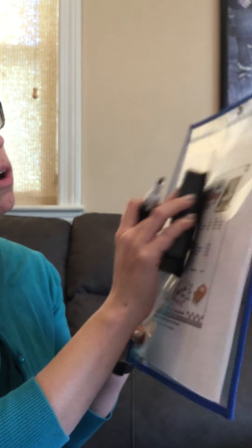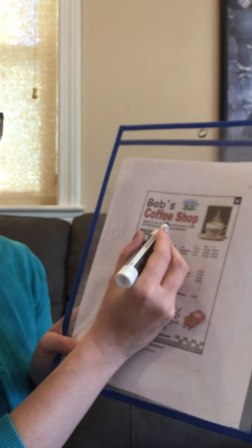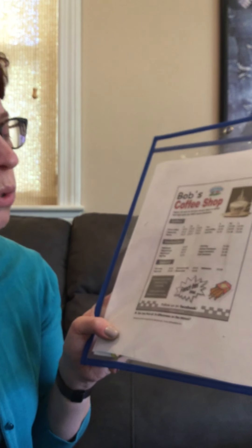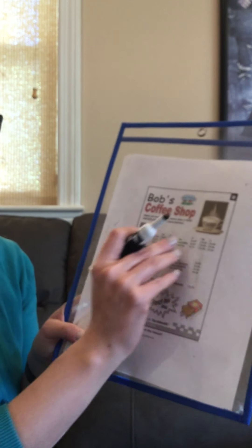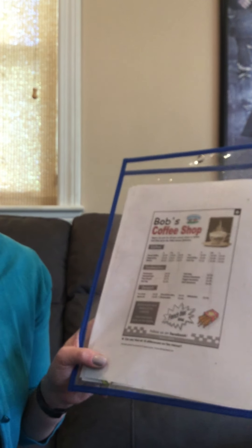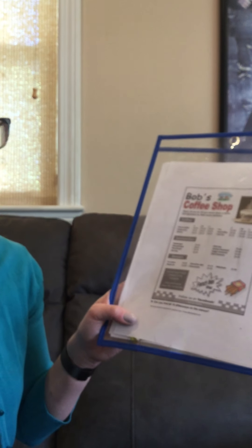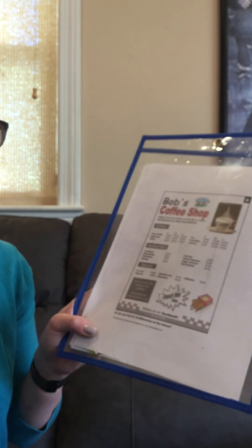This is a good review of how to read a menu. You need to know the name, when it's open — because it's important — and the phone number so you can call. Right now it's very important to know that they have deliveries. It's also important to know how much things cost, at what sizes, and whether you have enough. We didn't have enough with $5, and we didn't even include tax.